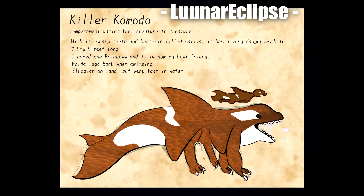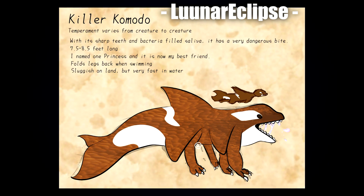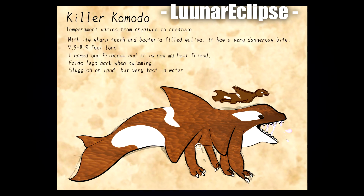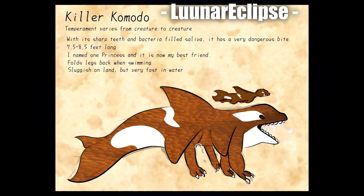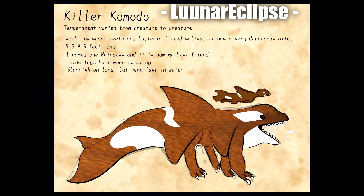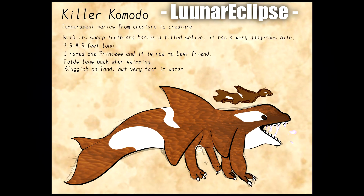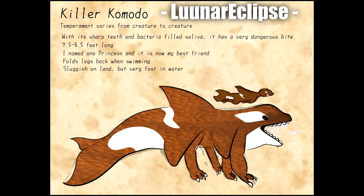Next up is Luna Eclipse with another dossier-style one. I really like the texture on the body, and the coloration is very different — possibly because it's a dossier piece. It looks really cool, and I love the little description: 'I named one Princess and this is now my best friend.' I can imagine it being a pretty cool team to have — imagine having this in ARK, that'd be awesome.